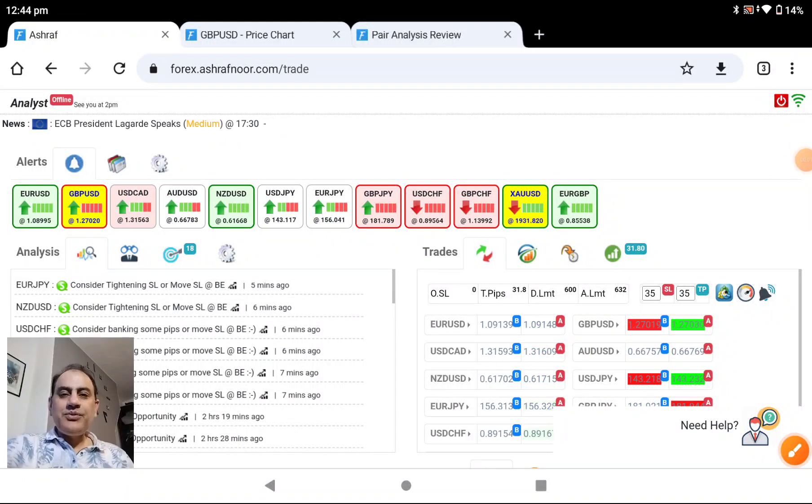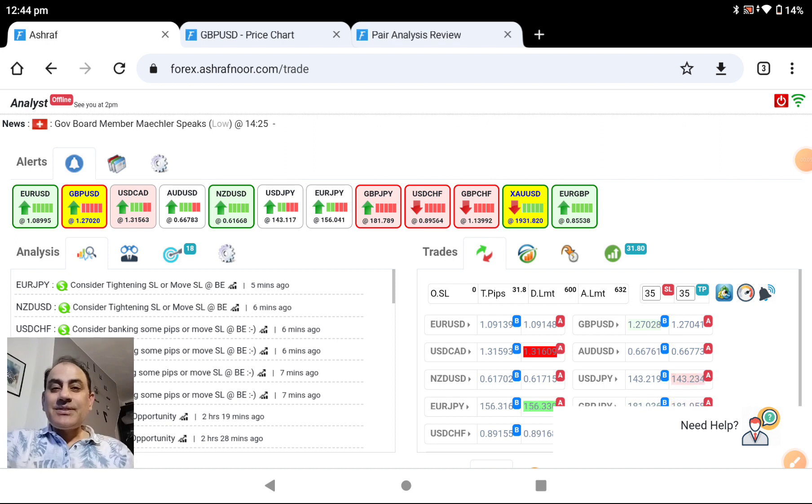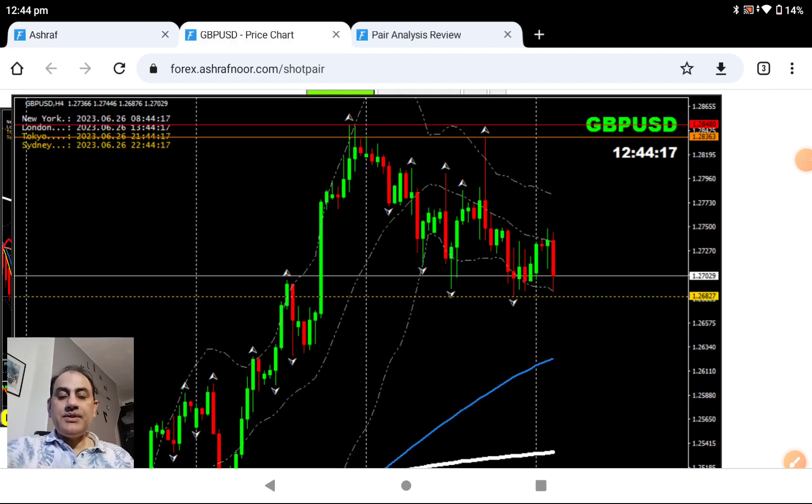Hello traders, today is the 26th of June. We had another beautiful short trade on Pound Dollar. As you have seen this morning in my analysis, we had an amazing long trade, and now we had a beautiful short trade. Let me explain to you how I analyze the market and help my traders to squeeze very beautiful pips.